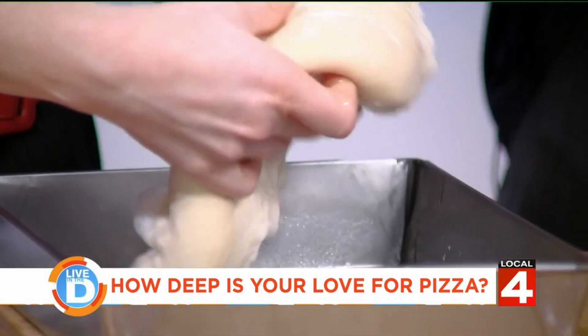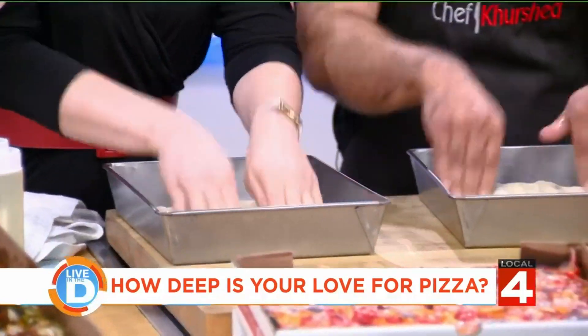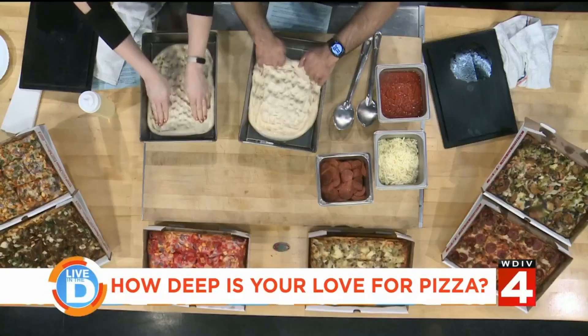So we're going to press this dough in. We're going to lift it up just to get it off, and then press it down. Now we're going to press it into a square. You want to work the center first so that it goes out. That makes sense.